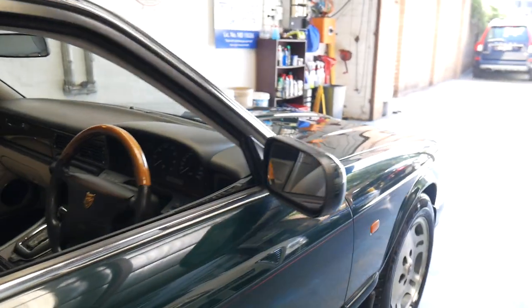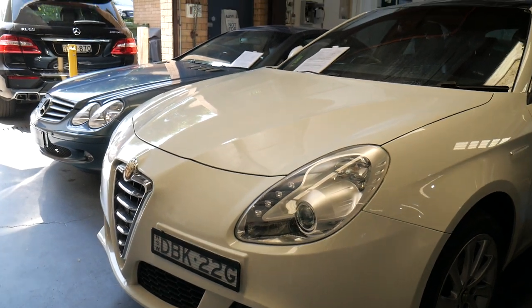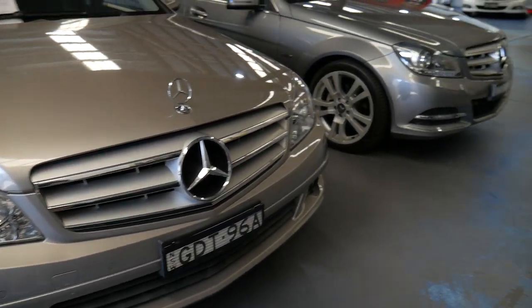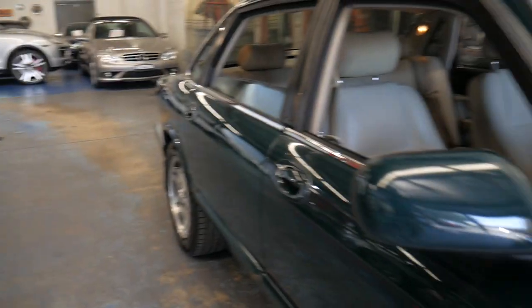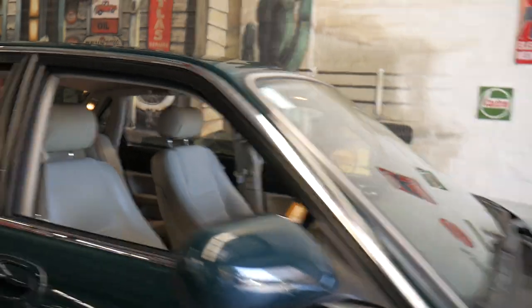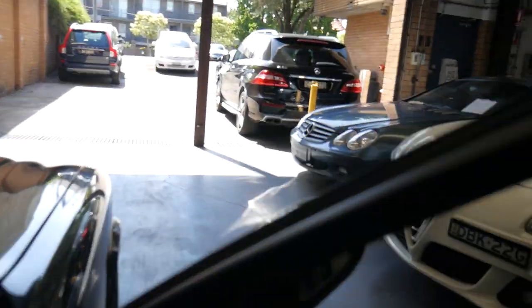Our address here in Marrickville is 101 to 103 Illawarra Road. My name is Richard, or you can also see Phil. We're here every single day except Sundays — Saturdays we're open until 1:30pm. You'll see it's not only been serviced by Jaguar since brand new, but North Shore Automotive Specialist — this service sticker — is saying it's not due until 177,000 kilometres.